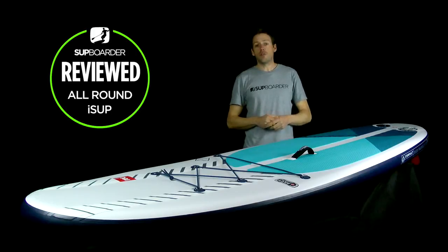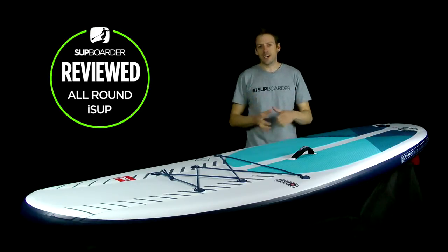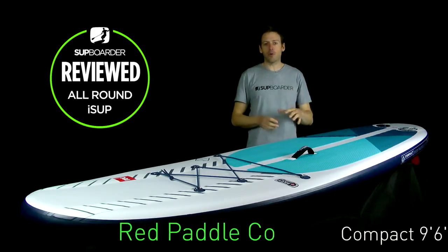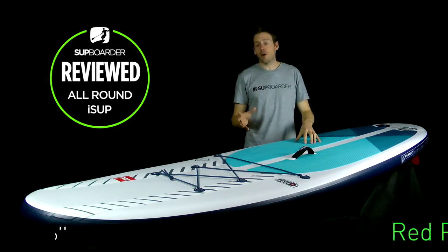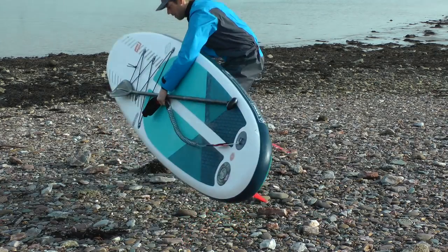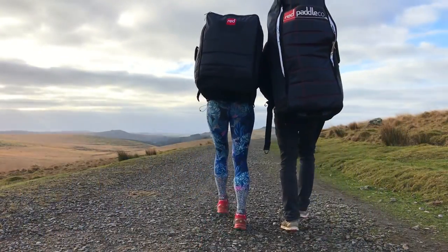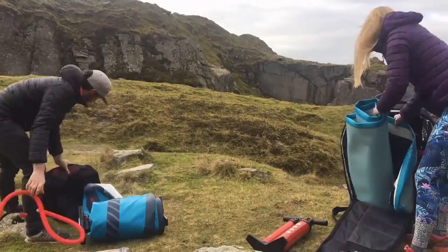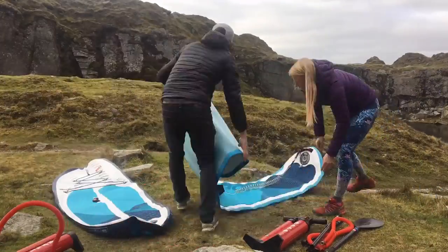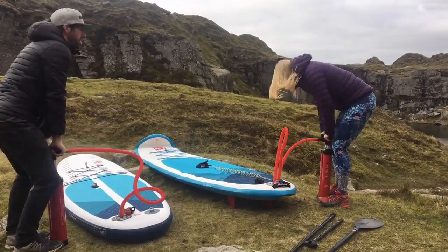Hi there, welcome back to another SUP Boarder review. This time we're going to be looking at definitely the most groundbreaking inflatable SUP we're going to see in 2019. This is the Red Paddle Co Compact 9'6 — a full size SUP that folds down to half the size of a conventional paddleboard. In this review we're going to go over all the facts about the new Compact and give a comparison to the Red Paddle Co Ride 10.6.